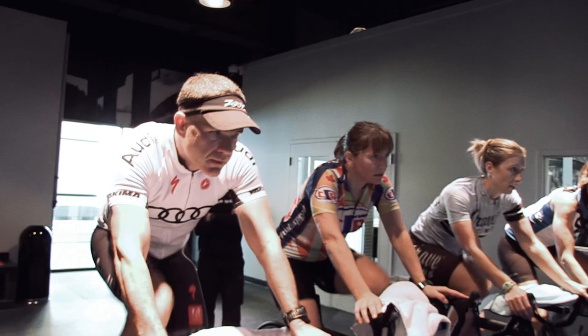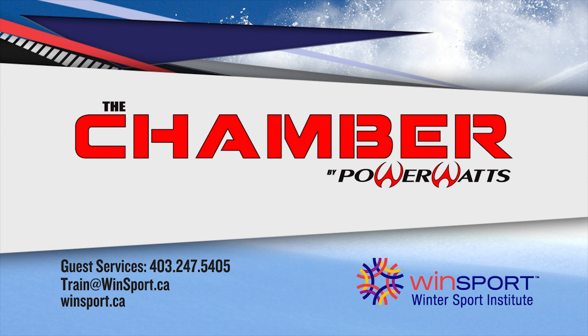For more information, to book a tour, or to come try a free PowerWatts class, please contact Guest Services or visit our website at PowerWatts.com.